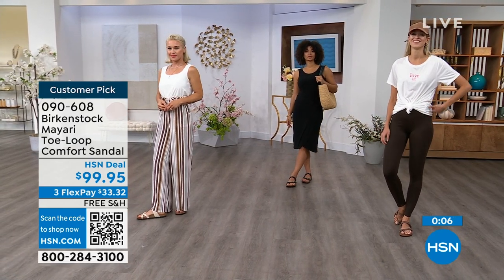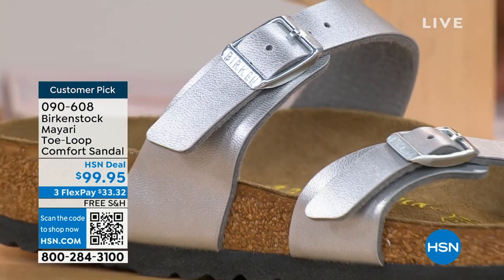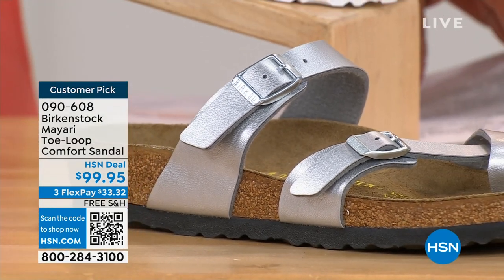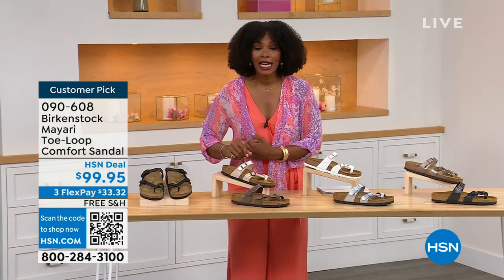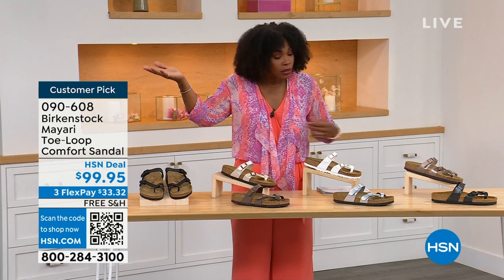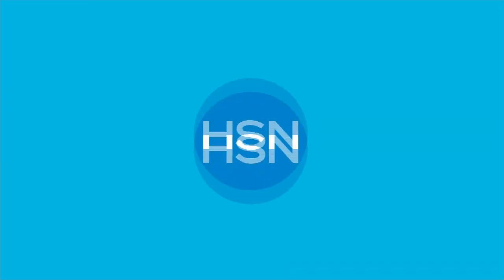These are item number 090-608. That's the item number to get this style home — the Mayari in these color options. The flex pay is $33 and change and the shipping is free. We've already taken care of that for you. If you want to read the reviews, it's a customer pick. 090-608.